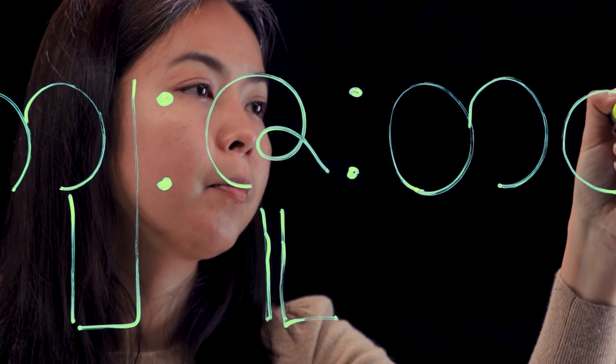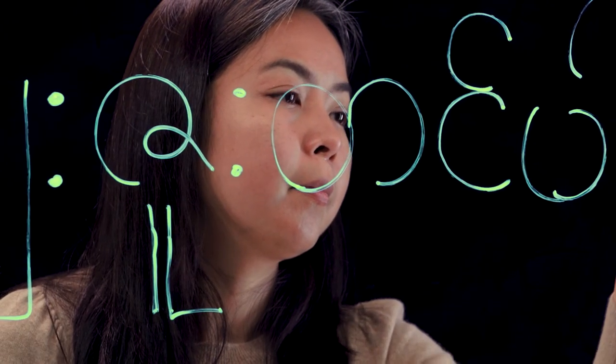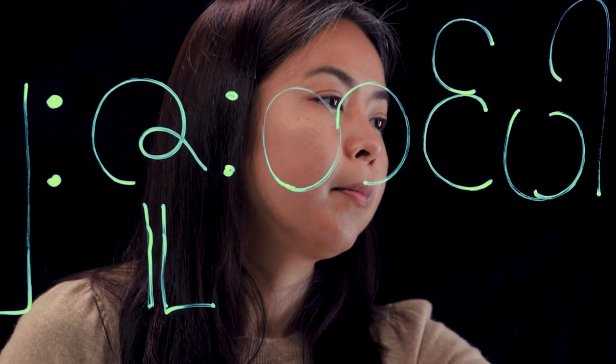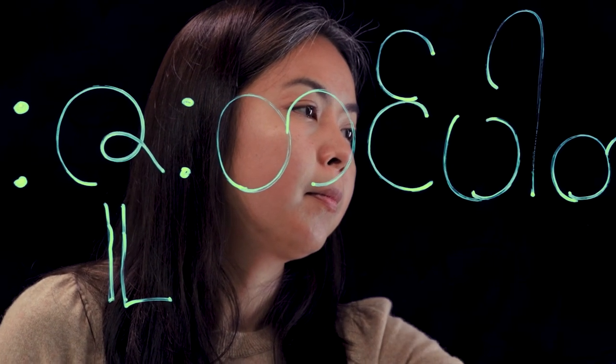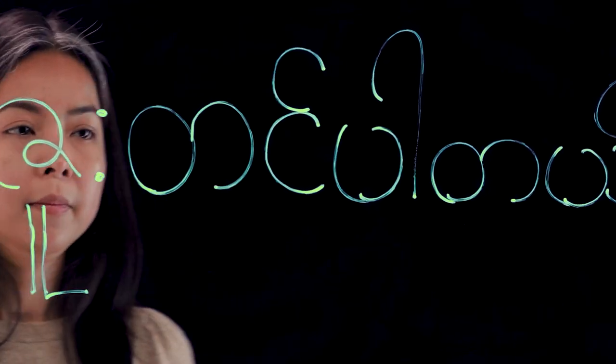A few websites mention that the Burmese writing system is the most beautiful system in the whole world — some say it's number one, the most beautiful one. So when I write, you will see the beauty of the language and the writing system. It's really pretty.